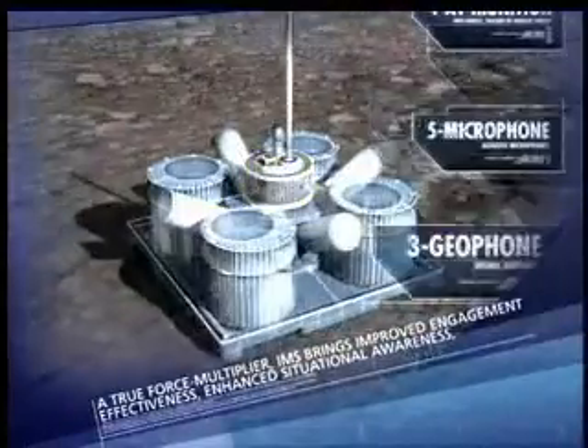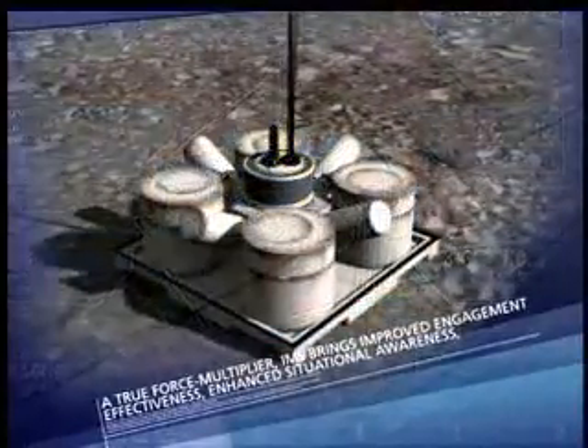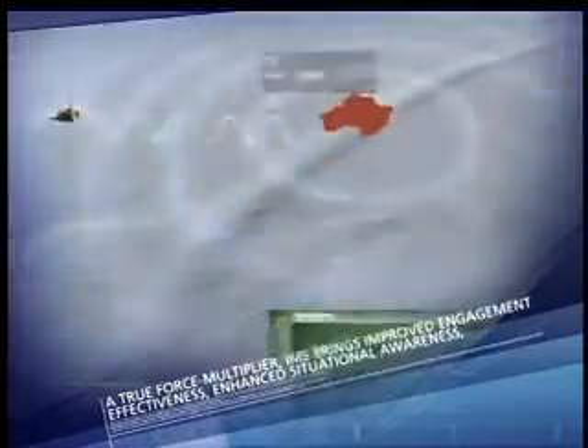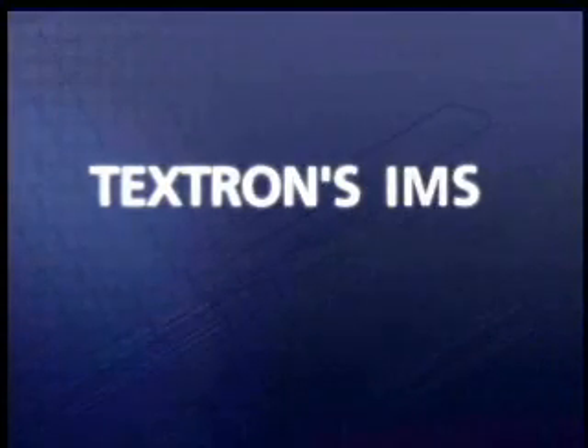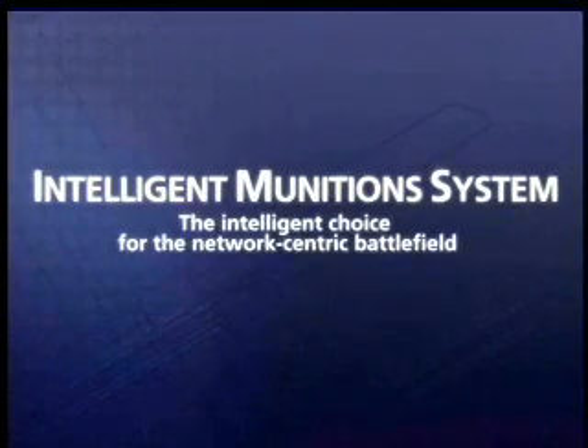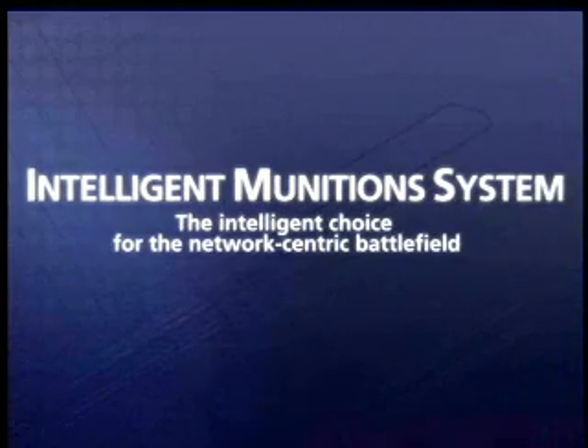A true force multiplier, IMS brings improved engagement effectiveness, enhanced situational awareness, reduced soldier workload, and improved command and control communications to the current and future force. IMS: the intelligent choice for assured mobility in the network-centric battlefield.